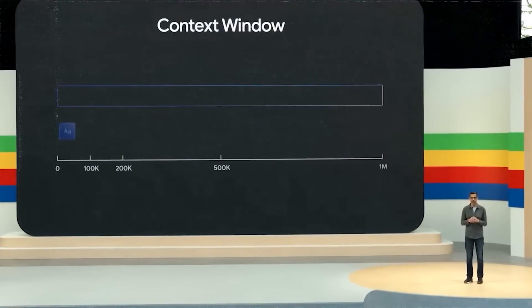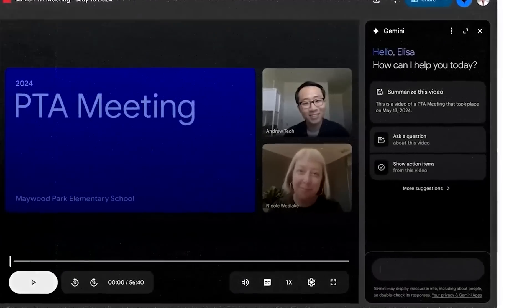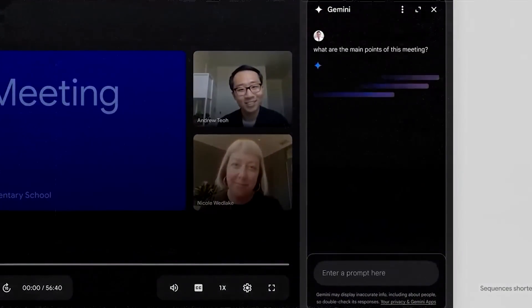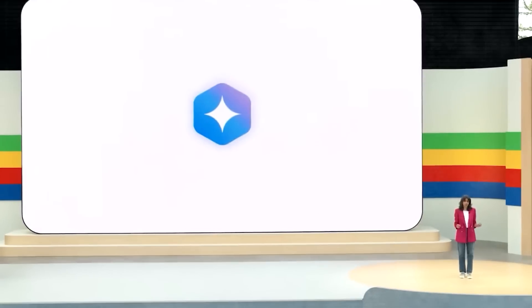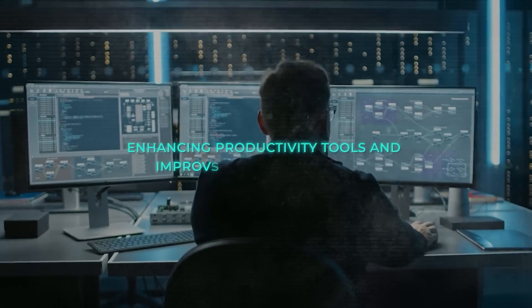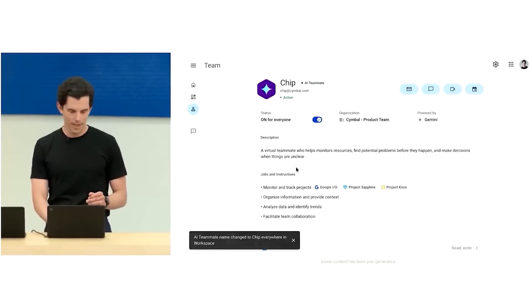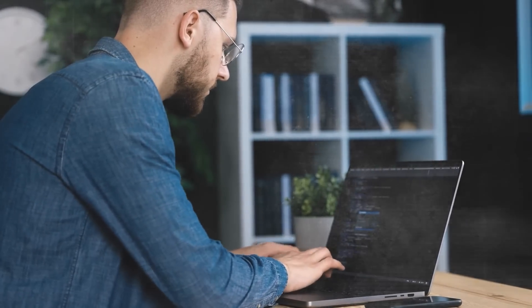Google, on the other hand, is more focused on integrating AI into practical applications, making it an indispensable part of our everyday lives. They're working on AI agents that can act as virtual teammates, enhancing productivity tools and improving user experiences. This practical approach ensures that AI is embedded in our daily routines, making it more accessible and useful for the average person.